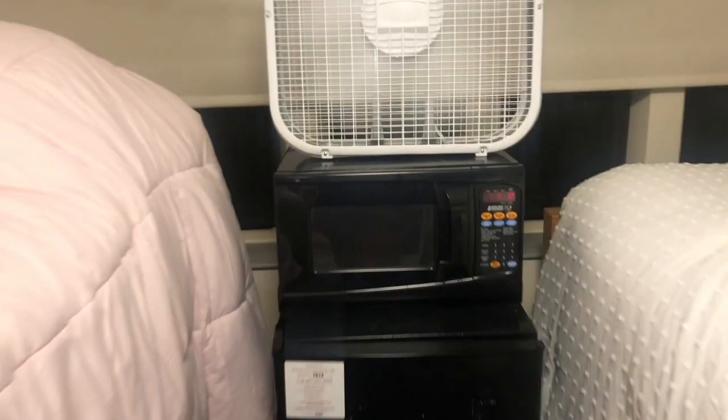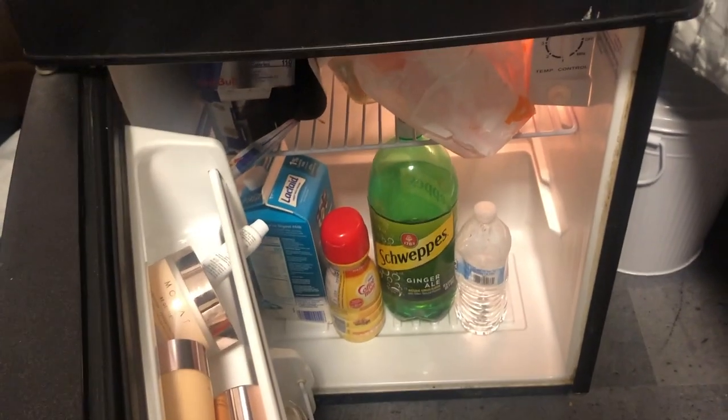We did a micro fridge — we rented it through the school. We got our ice pops, some ginger ale, milk, Red Bulls, and my skincare.